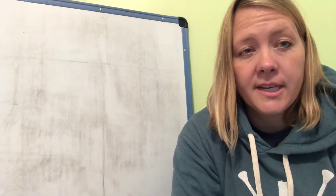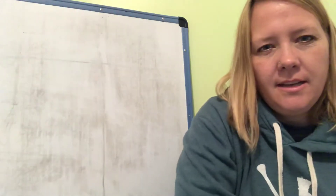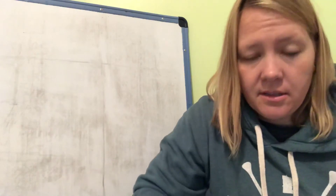Hey everybody, it's time for the 'What is it?' bag for this week! You ready? Help me sing here we go — what is it, what is it, what is it, do you know? There are a few things in here.